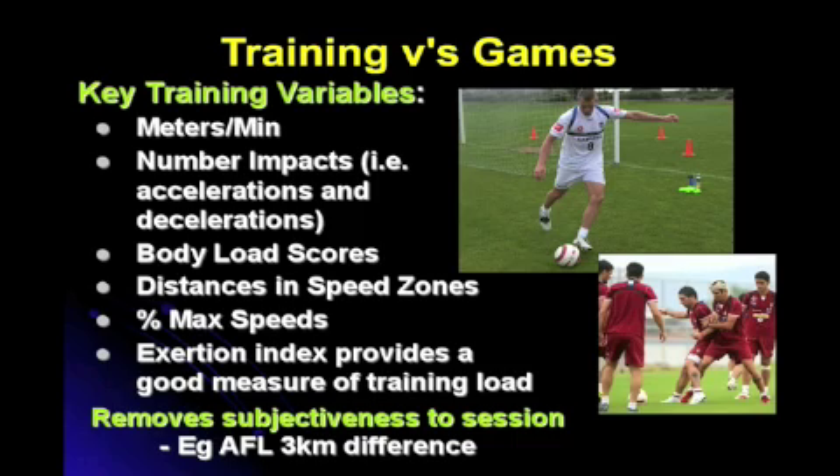Fourth, distance in speed zones — the focus is getting more quality from players, reflected in more time spent in higher speed zones. Fifth, the percentage of maximum speed — the greater the percentage of maximum speed a player can maintain, the more effective they will be. This GPS, heart rate, and accelerometry technology removes the subjectiveness of training. A recent trial had two players completing the same session, yet one player had run three kilometres more than the other. Multiply that over five sessions a week and one player is potentially running 15 kilometres more per week — resulting in overtraining or undertraining. You can't afford this level of subjectiveness if you want to maximise each individual athlete's performance.